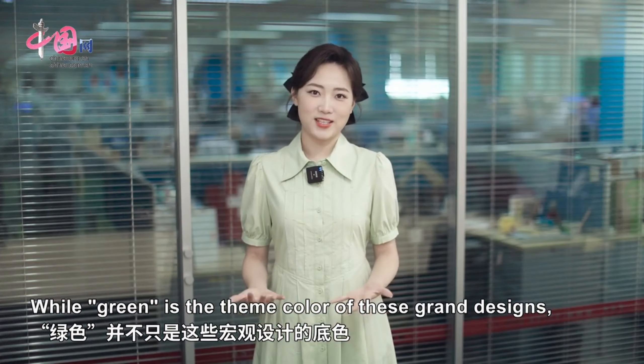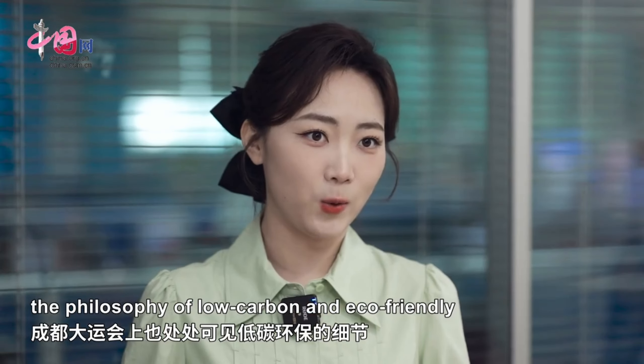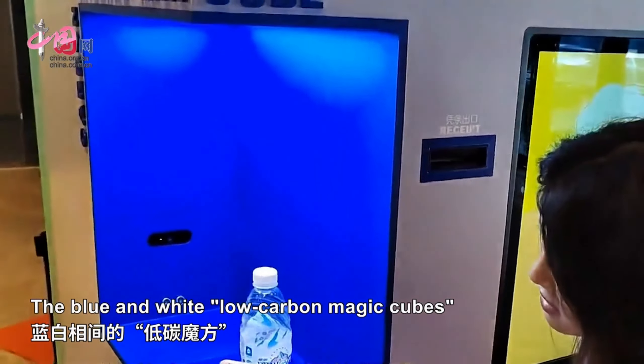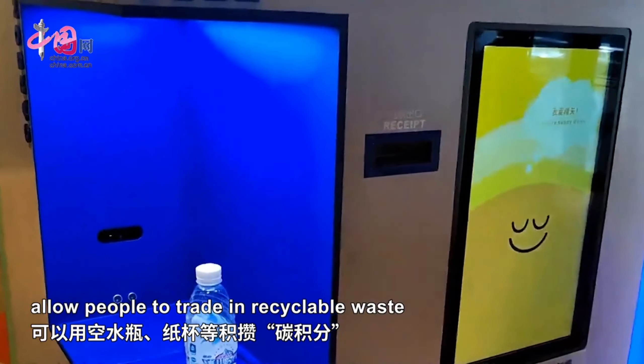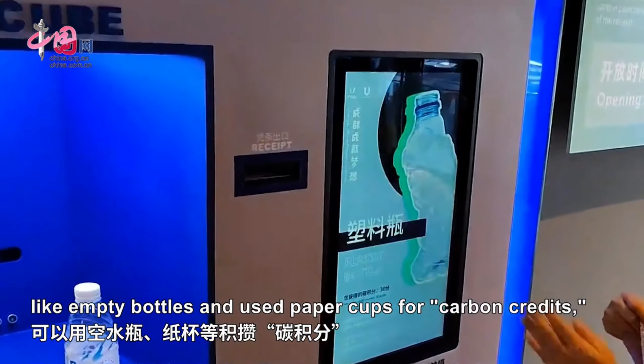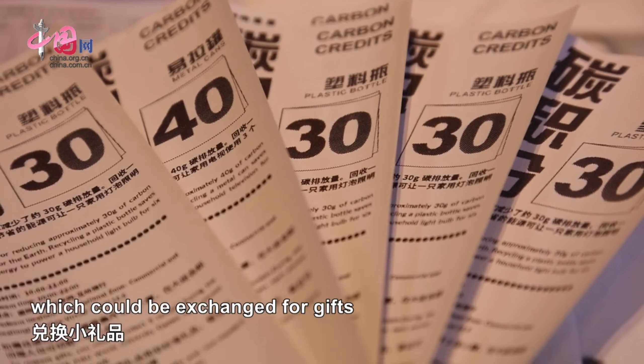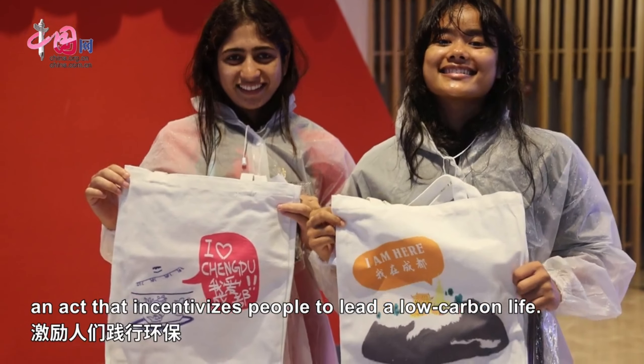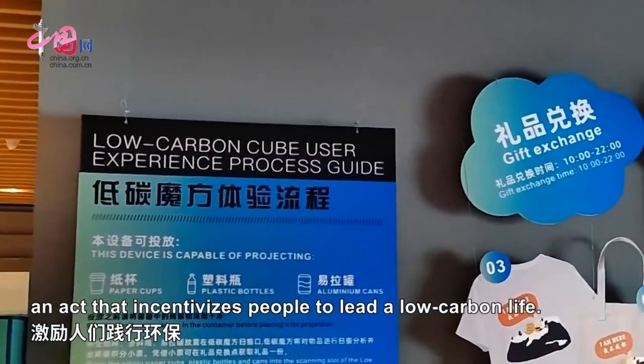While green is the defining color of these grand designs, the philosophy of low-carbon and eco-friendly are also reflected in many details. The blue and white low-carbon magic cube allows people to trade in recyclable waste like empty bottles and used paper cups for carbon credits, which could be exchanged for gifts once a certain threshold is hit — an act that incentivizes people to lead a low-carbon life.